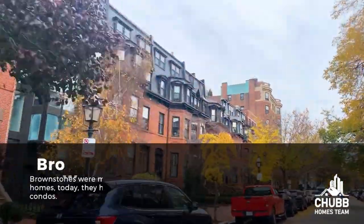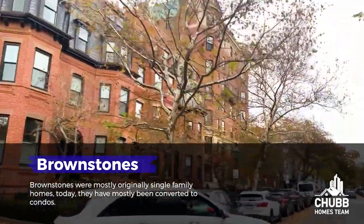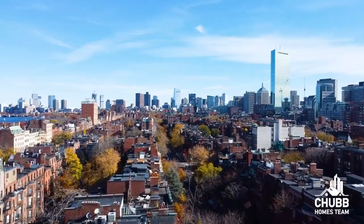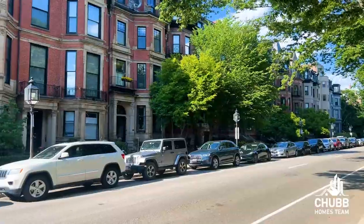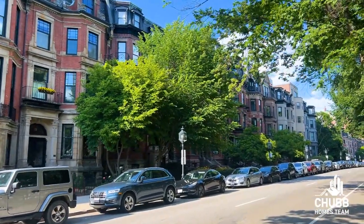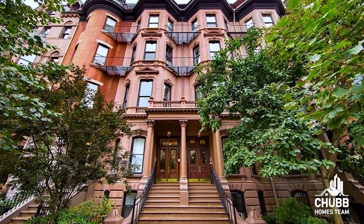While those brownstones were mostly originally single-family homes, today they have mostly been converted to condos. You're going to find the occasional larger building mixed in, but for the most part the Back Bay consists of the transformation of the large single-family homes of the 1800s to the condos we see today. I always pause for a moment when I walk into the grand entryways of each of these properties and imagine what it was like in its original glory. You can still find the occasional single-family brownstone in the Back Bay, but be prepared to bring your checkbook — they are not cheap.